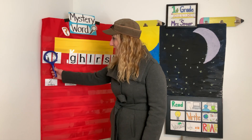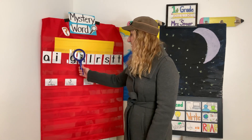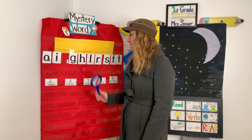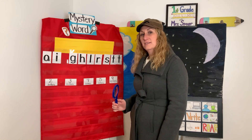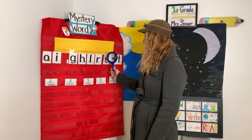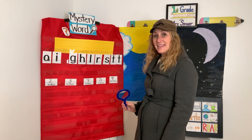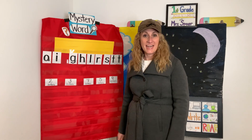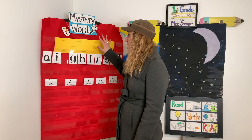You need letter A, letter I, letter G, letter H, letter L, letter R, letter S, letter T, and you need a second letter T. Those are the nine letters that you'll need to solve our mystery word today. Write those down and say the sounds that you know about those letters as you write them.